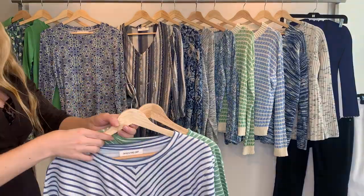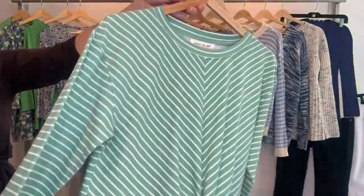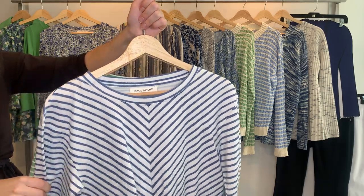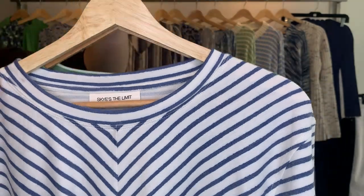Then we have two different colorways for this adorable little knot front top — peppermint and also vanilla blue. The cost on both is $19.79, retailing at $59. The blue is style 24553 and the green is style 24554.